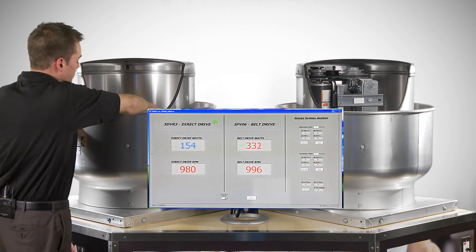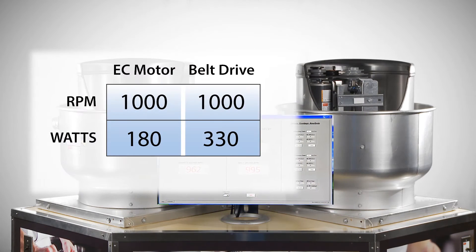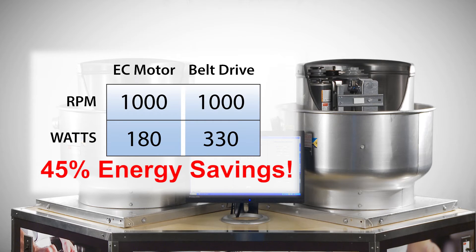The savings are even more dramatic at lower speeds. After the fan speed adjustments have been made to 1,000 RPM, notice the variable speed motor consumes 180 watts and the belt drive fan consumes 330 watts — an amazing 45% energy savings.